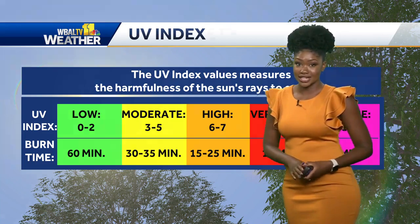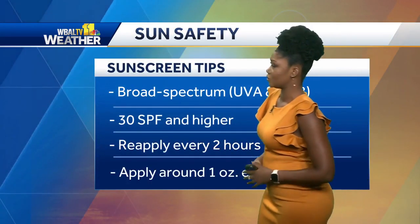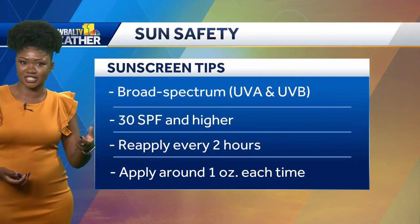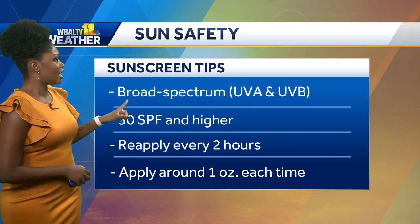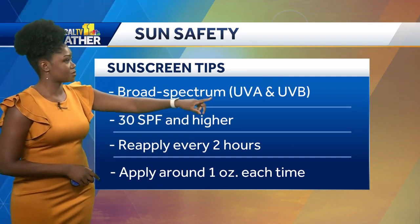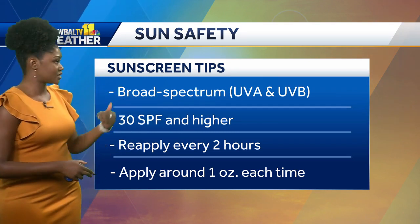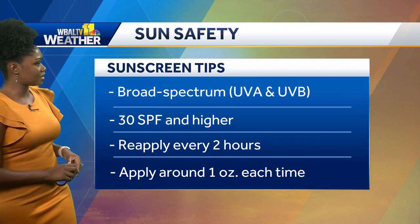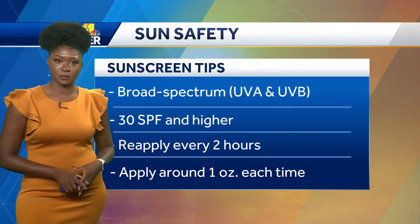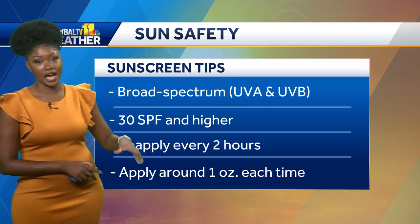Sunscreen can really help you stay safe in the sun. First of all, make sure it's not expired — there is an expiration date on the bottles and cans, so just double check that. You also want your sunscreen to protect you from a broad spectrum, so UVA and UVB rays. Make sure the SPF is at least 30 or higher; that will give you the maximum protection possible from those UV rays. Apply every two hours.